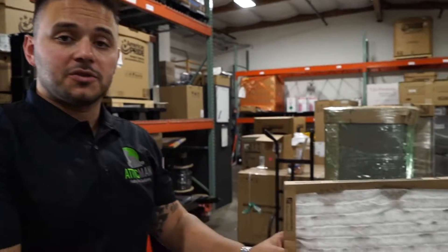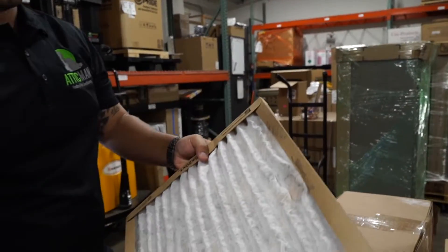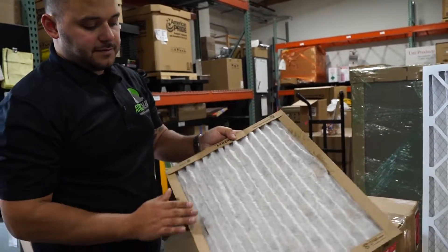We're out here in the Attic Man Warehouse. Another common question I get all the time is: how often should I change my filters? Well, that's going to depend on a few factors. First one is what kind of filter do you have? This is the most common kind of filter you see — this is just a one inch thick pleated filter.